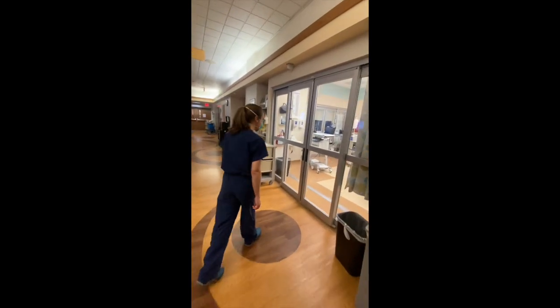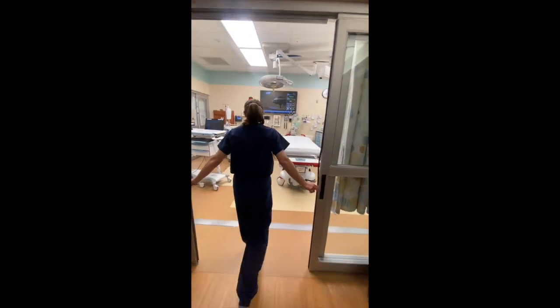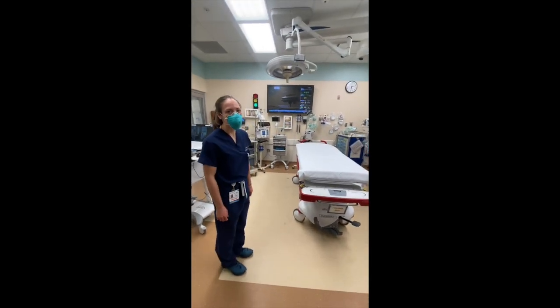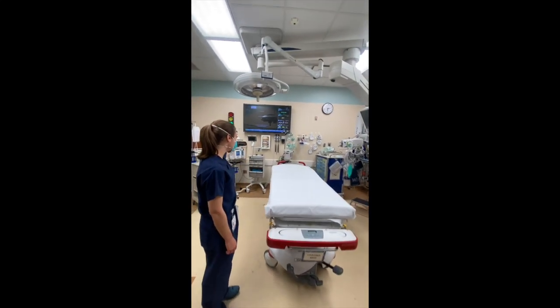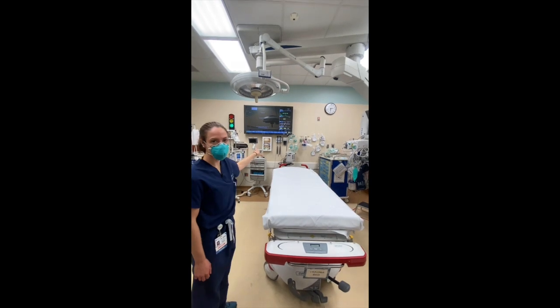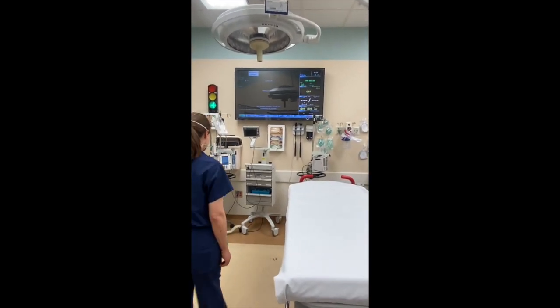So, the resuscitation room. We keep it nice and warm in here to keep our patients from getting hypothermic. As you can see, we have a large screen at the front of the room so everyone can see the vitals, end-tidal CO2, and oxygen saturation. We have a C-MAC for intubation.